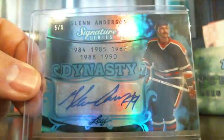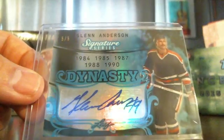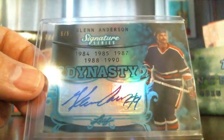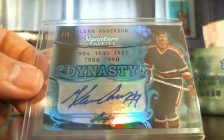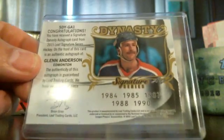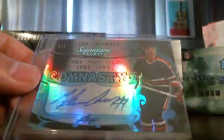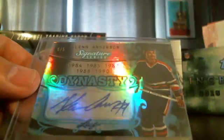And the last card — Glenn Anderson, obviously Edmonton Oilers, numbered 5 out of 5. Nice looking card — Signature Series Dynasty. Edmonton Oilers. A very low number there, 5 out of 5.